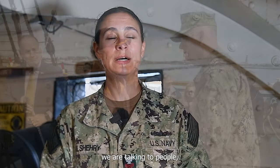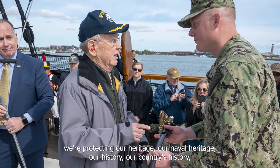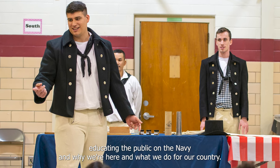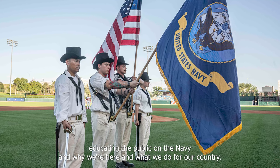We are giving tours, we are talking to people, we're protecting our heritage — our naval heritage, our history, our country's history. Educating the public on the Navy and why we're here and what we do for our country.